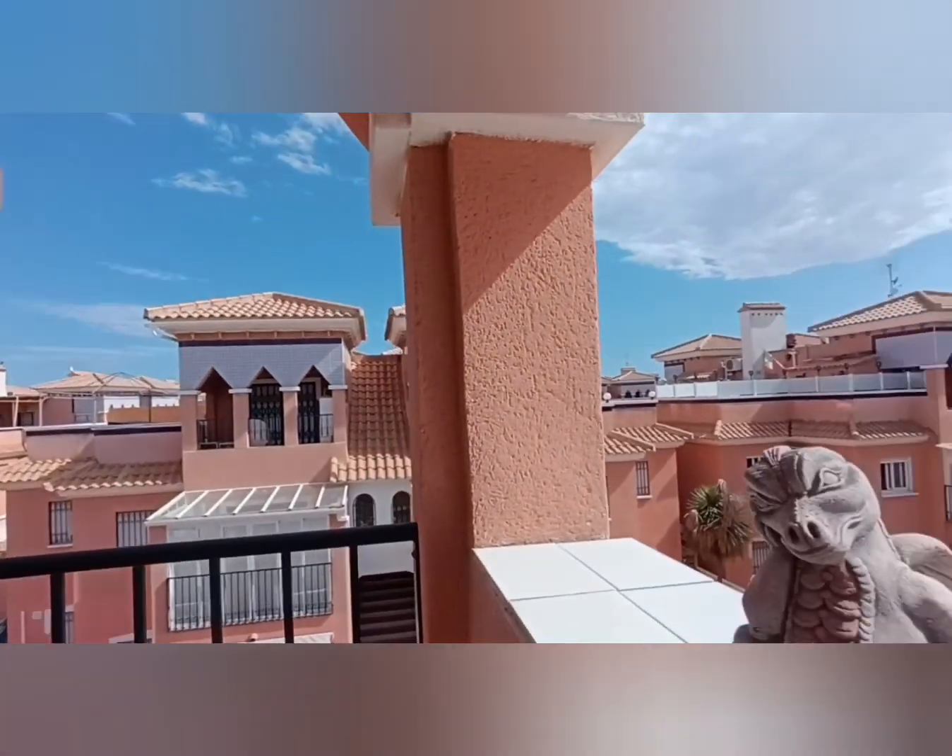Then we go through to this, which is the smaller of the bedrooms, but you've still got two single beds in there with plenty of foot space and a fitted wardrobe — so being a smaller bedroom, it's not that small. Then we have another full bathroom, so upstairs we've got the shower room and down here we have the full bathroom.